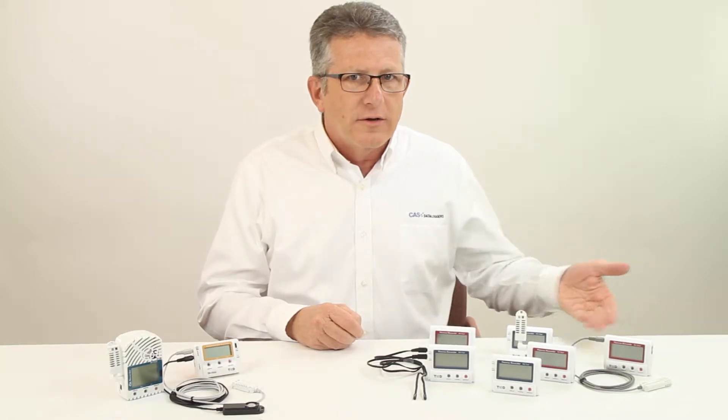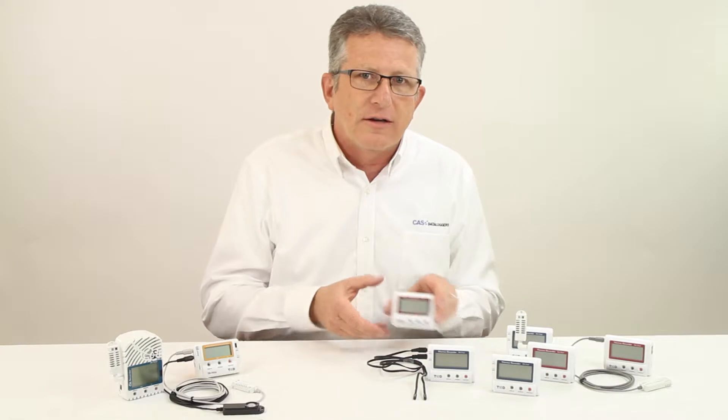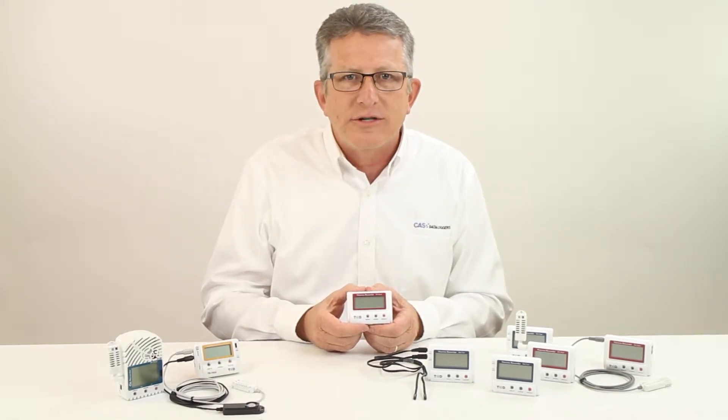T&D's TR7 series data loggers can be divided into two groups: the network loggers and the USB and infrared loggers. The network connected loggers are designed around T&D's no-cost cloud hosting service.